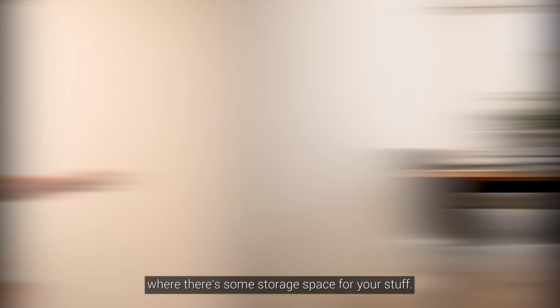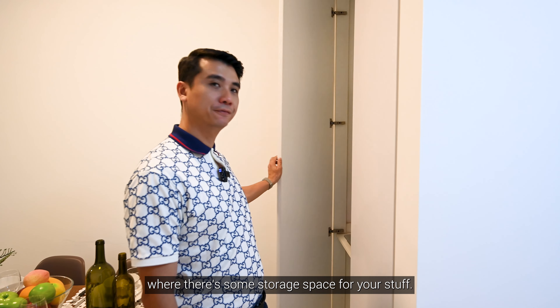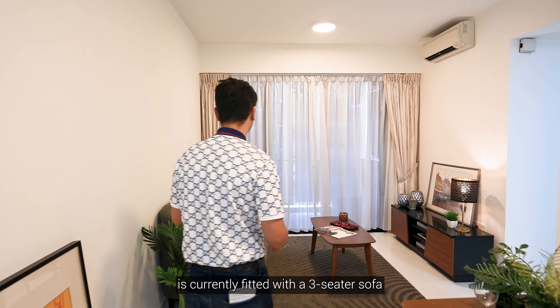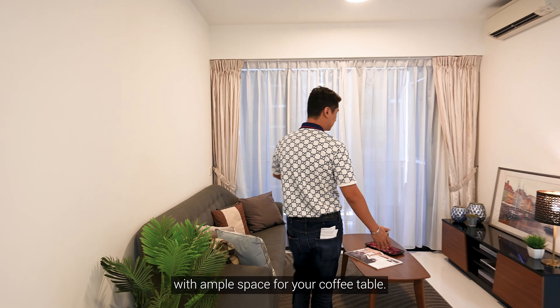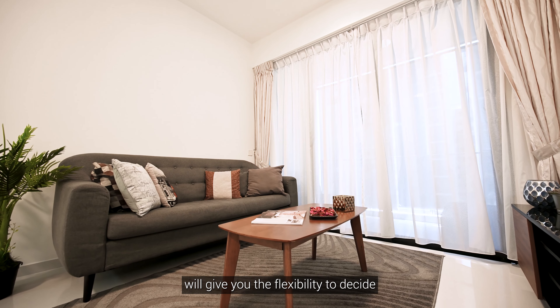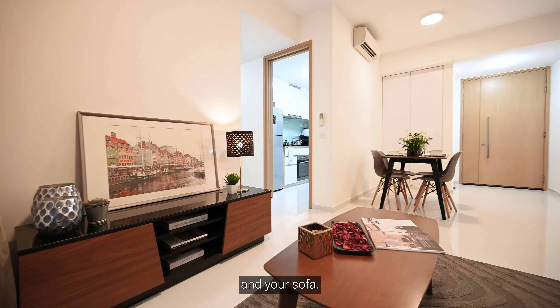Over here is the DB box where there's some storage space for your stuff. As we move over to the living hall, it's currently fitted with a 3-seater sofa with ample space for your coffee table. The absence of carpentry in the house will give you the flexibility to decide where you want to put your TV and your sofa.